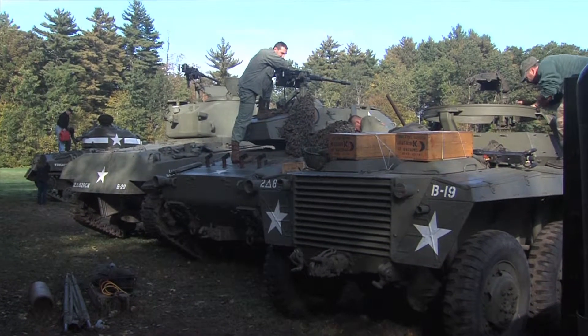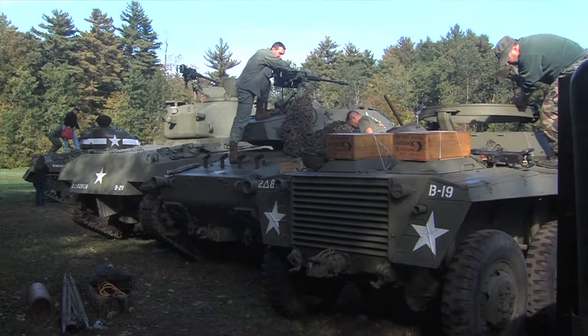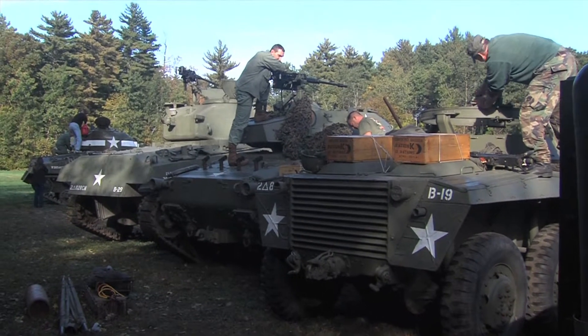We're a reenactment group for the 2nd Army 82nd Recon Division. The 2nd Army Division was over in Europe and eventually came under Patton's control — reluctantly, from what I understand.